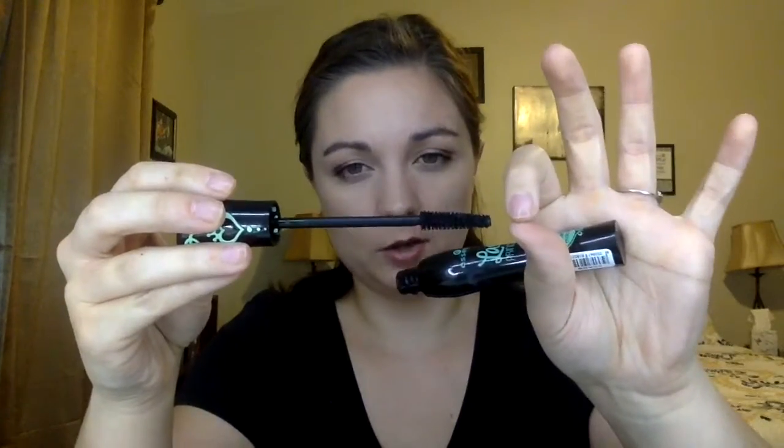The other mascara I got was Essence — I think it's a newer brand at Ulta. It was only about three or four dollars. This is the Lash Princess, in black. The wand is pretty long — it starts big and then tapers down and gets a little smaller. I thought the packaging was super cute and I'm really excited to see how well it works, especially since it's such a cheap mascara.